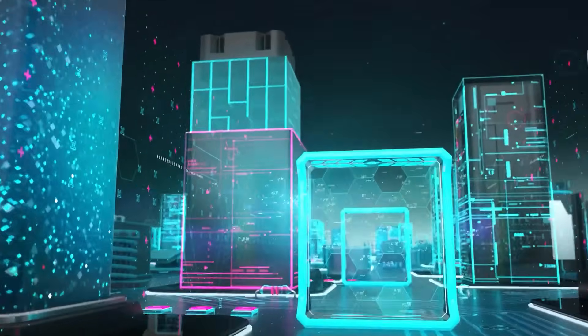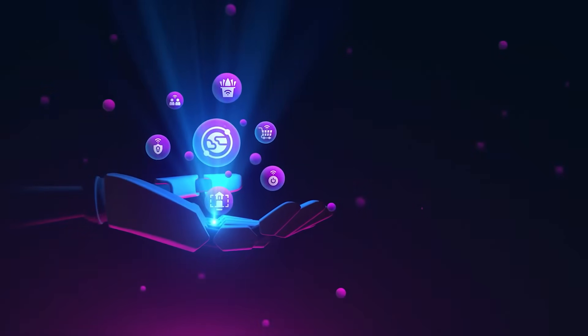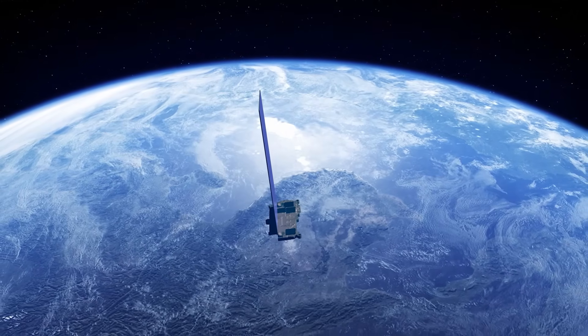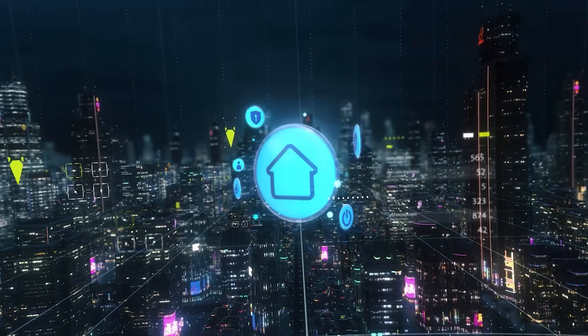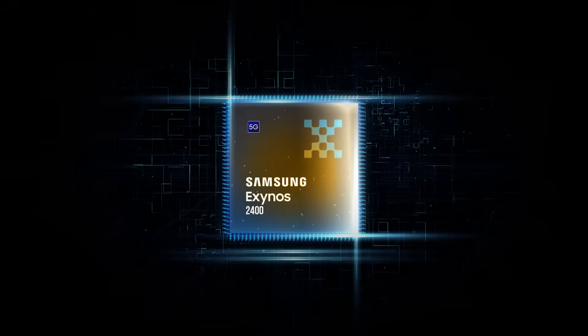Features of the Exynos 2600 that have leaked: according to earlier leaks, the Exynos 2600 will be produced on Samsung Foundry's 2nm fabrication process. It will have a 10-core CPU configuration, including ARM-C1 series CPU cores. For graphics, it will employ the Xclipse 950 GPU, which uses AMD RDNA architecture.